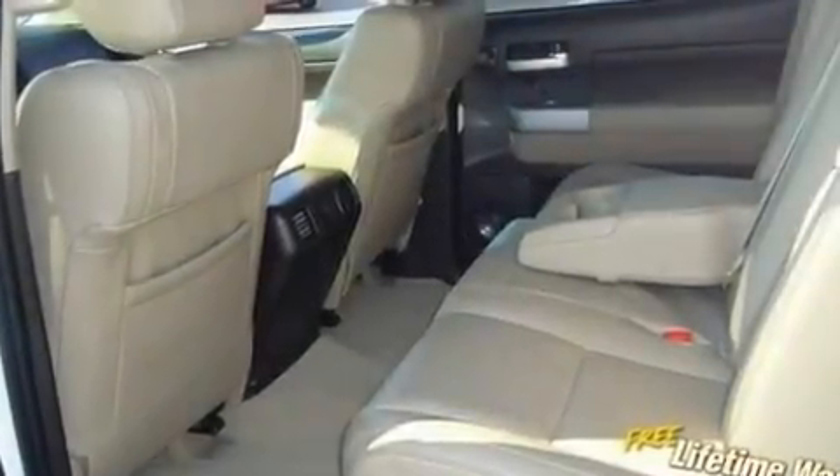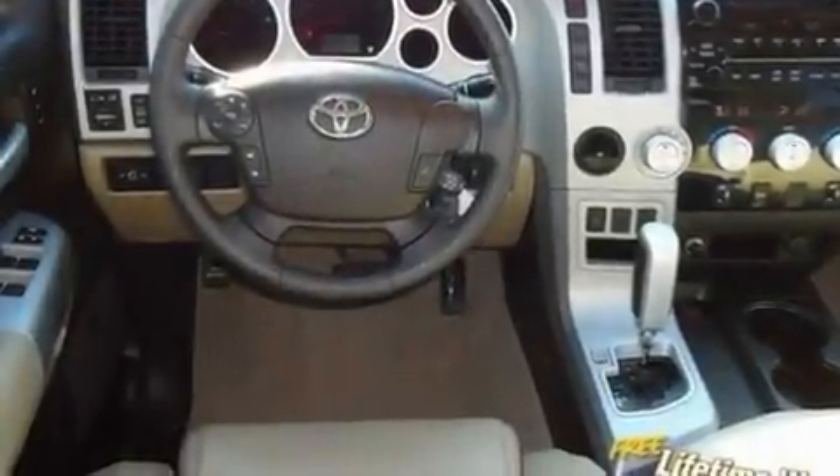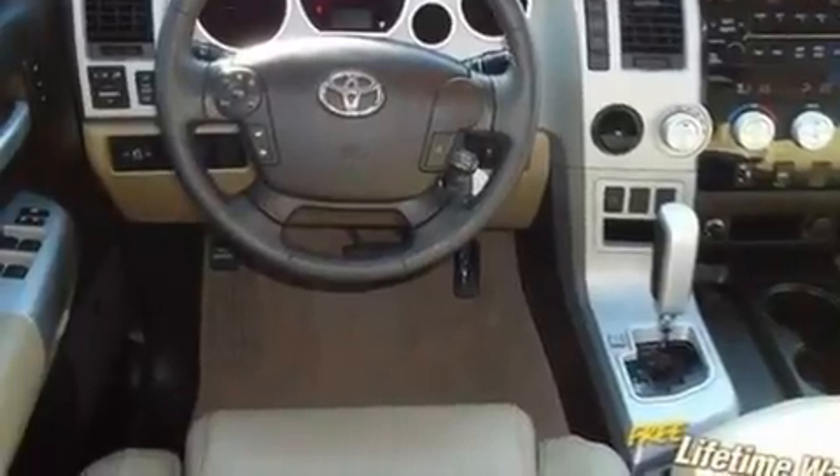Its top features include air conditioning with vents for rear seat passengers, cruise control, heated side view mirrors, an in-dash CD changer, and a leather-wrapped steering wheel.